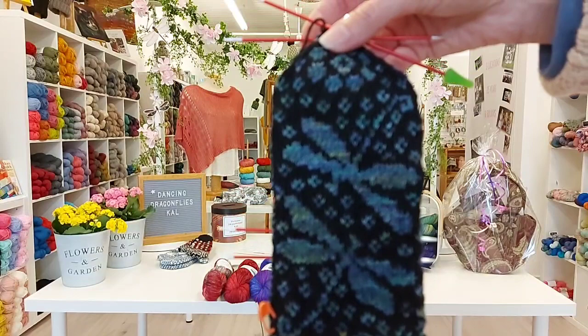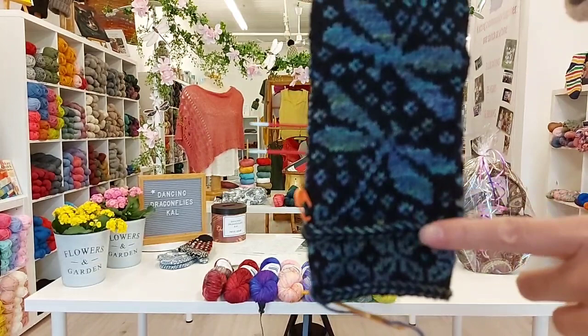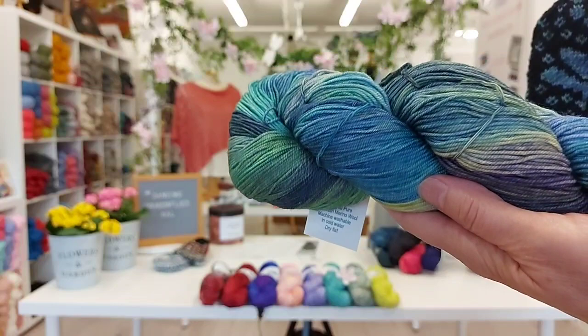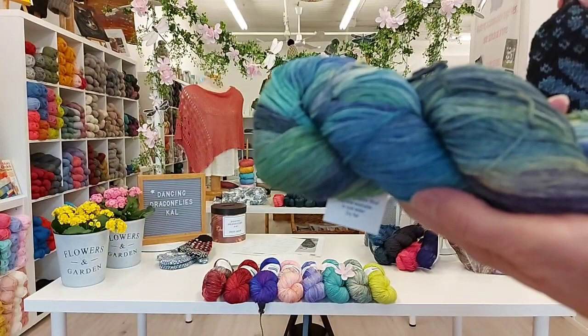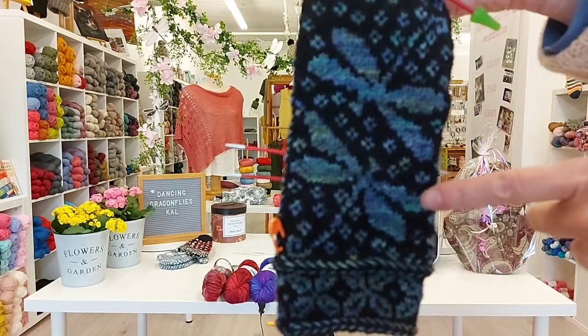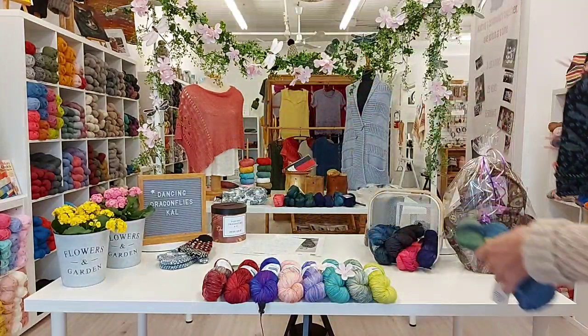Here is my first mitten. I'm using the Malabrigo sock in the black and this is Indecita — that beautiful greeny-blue mix of colors. It's a very squishy, bouncy yarn, absolutely a dream to knit with. You can see how it translates into my dragonflies: it gives them a light undertone and that pretty periwinkle, which I love.